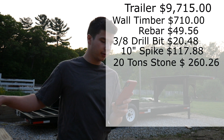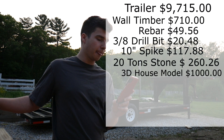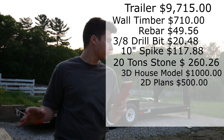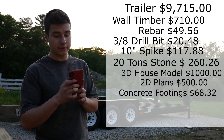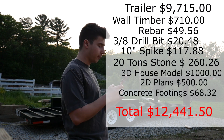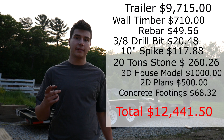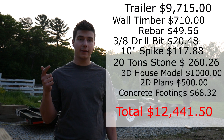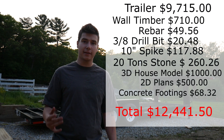The 20 tons of stone cost me $260.26. The 3D house model that you guys saw cost me $1,000. The 2D construction plans cost me $500. The concrete footings, which you guys will see in the next episode, cost me $66.68, bringing us to a grand total of $12,441.50. Thank you everyone so much for watching — please feel free to subscribe, like, and comment, tell your friends, and help me watch me build this house. Have a great day!